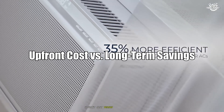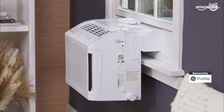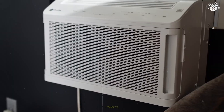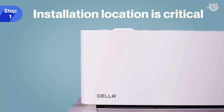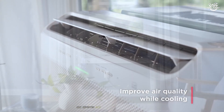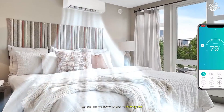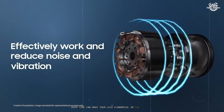Upfront cost versus long-term savings. Cost is often the deciding factor for many buyers. Inverter ACs come with a higher upfront price tag, reflecting their advanced technology and energy-saving features. However, the long-term savings on electricity bills can offset this initial investment, especially in homes where the AC runs for many hours daily. Non-inverter ACs are more affordable to purchase, making them attractive for tight budgets or spaces where AC use is infrequent, though higher operational costs over time can make them less economical in the long run.